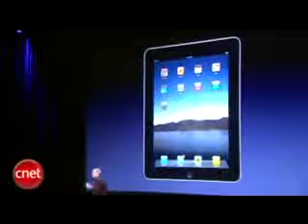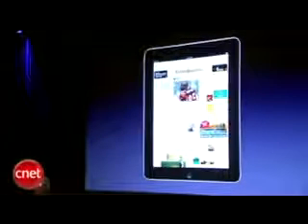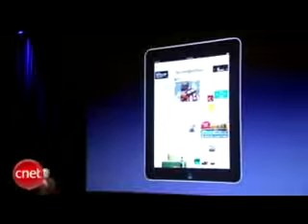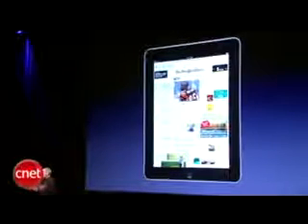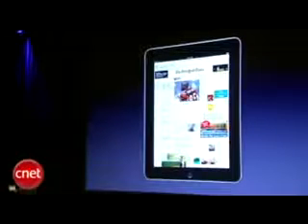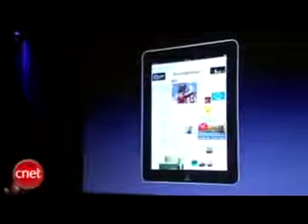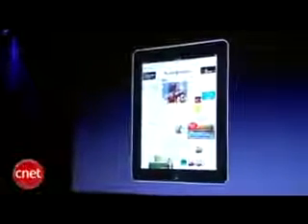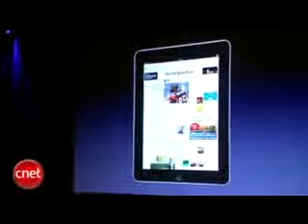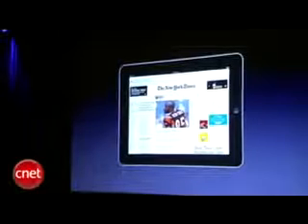And what this device does is extraordinary. You can browse the web with it. It is the best browsing experience you've ever had. It's phenomenal to see a whole web page right in front of you, and you can manipulate it with your fingers. It's unbelievably great — way better than a laptop, way better than a smartphone. And you can turn iPad any way you want: up, down, sideways. It automatically adjusts however you want to use it.